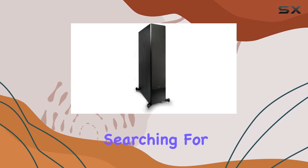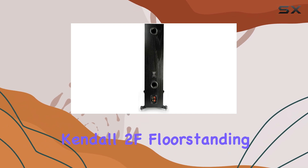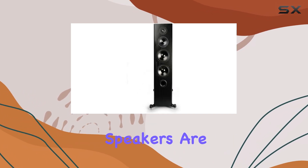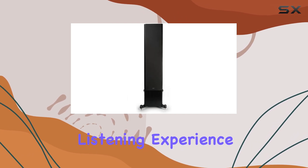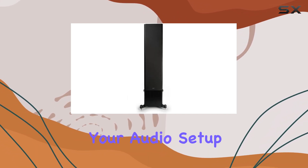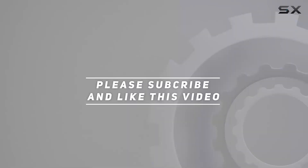For music lovers searching for outstanding sound performance at a reasonable cost, the KLH floor-standing speakers are an excellent choice that promises to enhance any listening experience. If you're considering an upgrade to your audio setup, these speakers are worth a serious look. Check out the video description for an updated price, and thank you for watching.